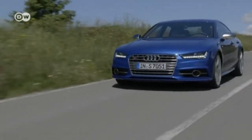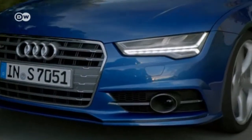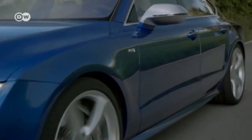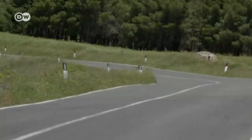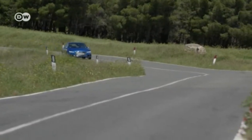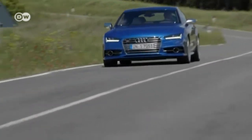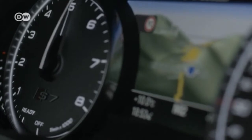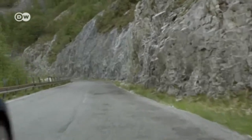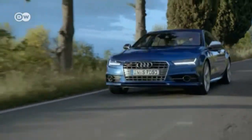Audi is introducing a spruced-up version of the sporty S7, with updated daytime running lights and tail lights. The infotainment and assist systems have been updated, and the adaptive cruise control has been expanded to include a stop-and-go function. The engine, a 4-liter TFSI, cranks out 331 kilowatts with cylinder on-demand technology to optimize fuel consumption. In Germany, a no-extras S7 sells for 82,300 euros.